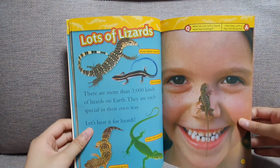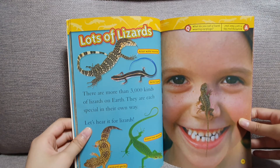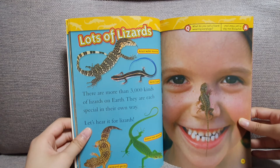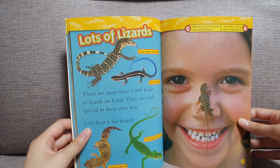Lots of lizards. There are more than 3,000 kinds of lizards on earth. They are each special in their own way. Let's hear it for lizards.